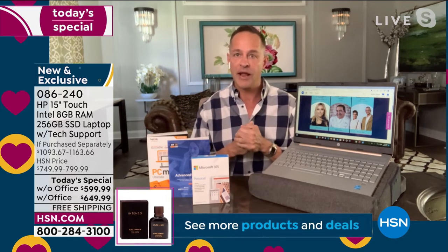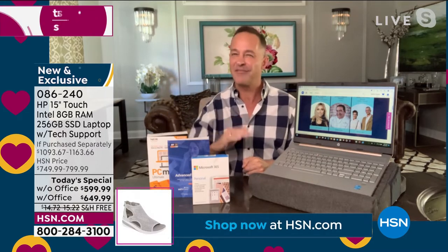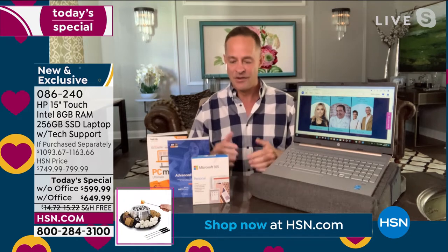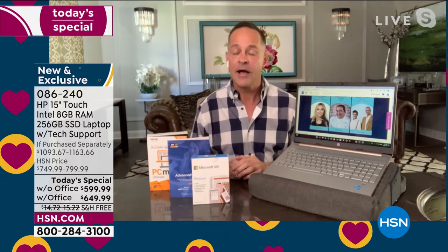We've had supply chain challenges — I moved into a new house a year and a half ago and I've been waiting literally a year for certain items, took me almost a year to get a new couch. We have our entire year planned out and we know this is the only time this year. So if you want the number one selling size, you want touchscreen, you want the number one processor brand in the world, you want the number one selling computer brand in America — this is it.